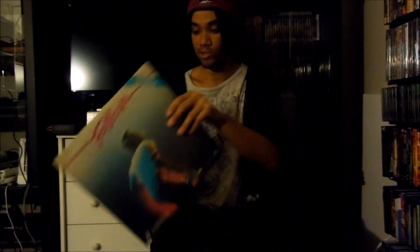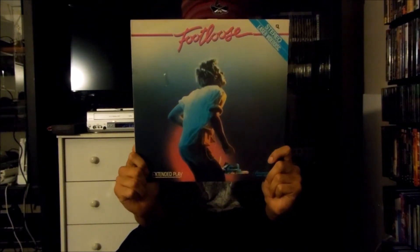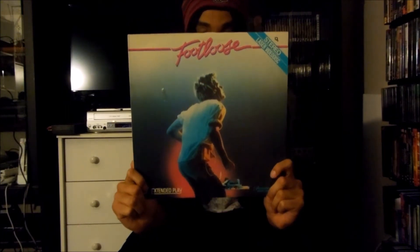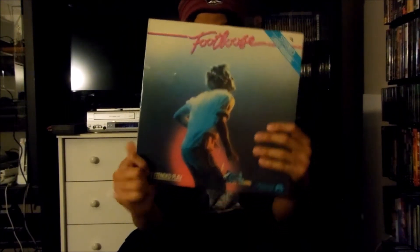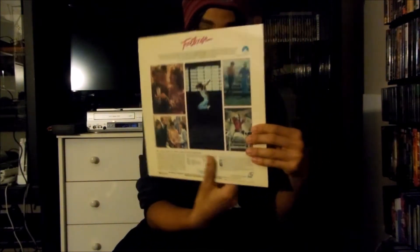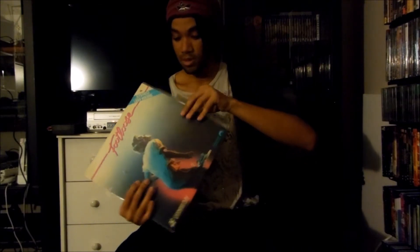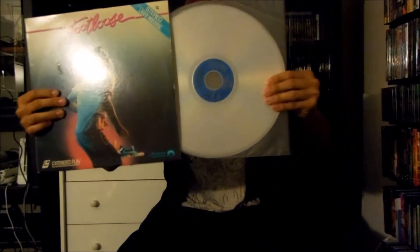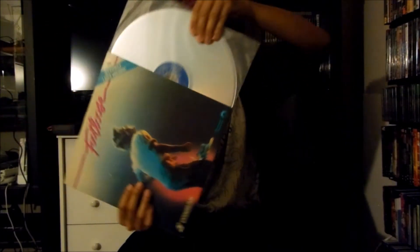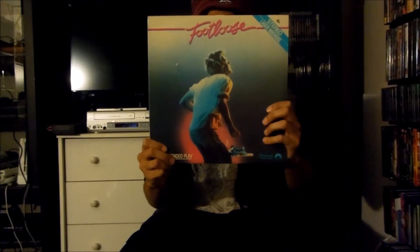Next up I have a Paramount Home Video LaserDisc release for Footloose, released in 1984 by Paramount Pictures. There's the front and the back, and this is an extended play LaserDisc. There's the disc right here. That's the Paramount LaserDisc release for Footloose.